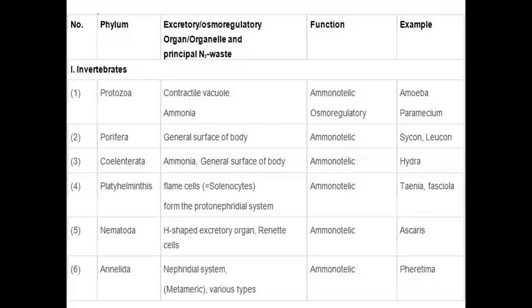Now, the topic is excretory organs — excretory products and their elimination. For example, in this tabular column, protozoans use a contractile vacuole. Ammonia can be produced, but the contractile vacuole is mainly for osmoregulation, and ammonia is expelled by a diffusion process.